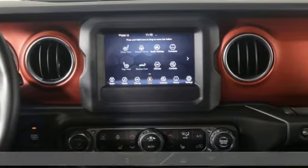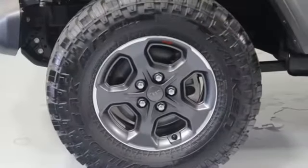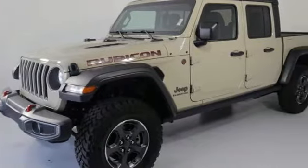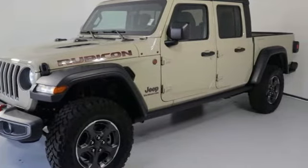V6 engine, four-wheel drive, manual transmission, trailer hitch receiver, AM-FM satellite radio, and wireless phone connectivity.